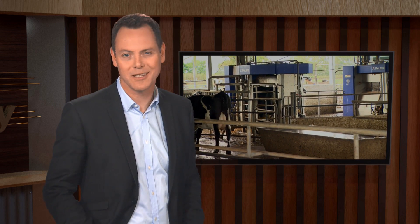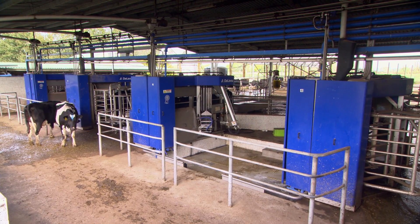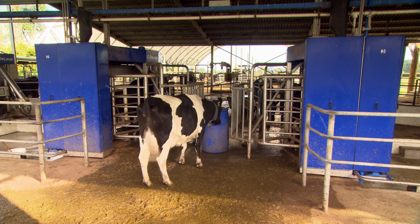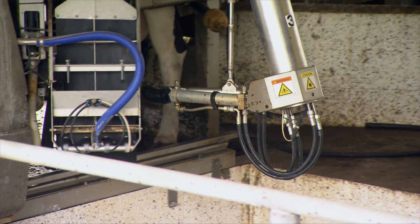Waikato farmers John and Margaret Fisher were early adopters of robotic milking systems in New Zealand. Their system had to be adapted to work with pasture-based farming, unlike the barn-based operations common in Europe where the systems were originally designed. They installed four robots in an automated system in 2011, and five years on John shares his experiences in setting up and running the operation.